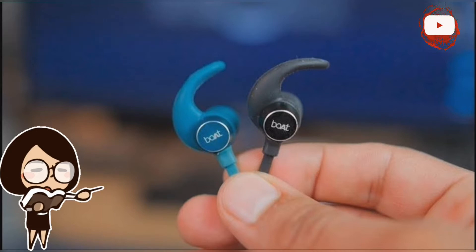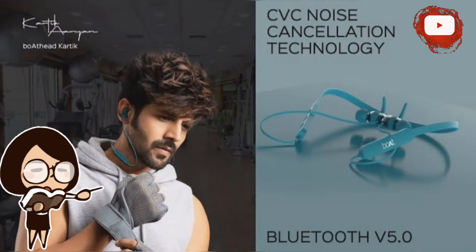The Boat Rockerz 255 Pro Plus comes with a neckband and is powered by a Qualcomm chipset with support for Bluetooth 5.0 connectivity. It supports two key Qualcomm technologies: Qualcomm cVc environmental noise cancellation and aptX Bluetooth codec for high-resolution audio transmission.